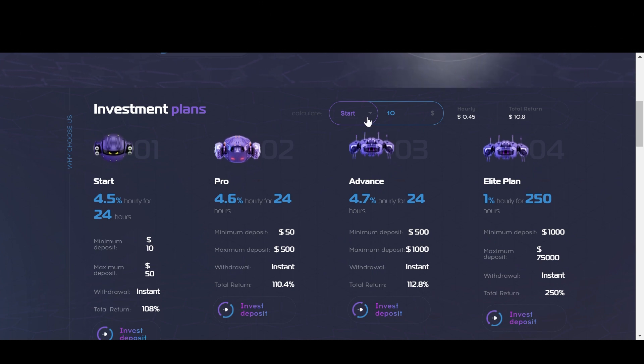Now they have a profit calculator above these plans, so you can enter an amount of investment and you'll see what your hourly profit and 24-hour profit will be. For the first plan, you're going to be depositing between $10 and $50. So if I put in $50 right here, you'll see that I'd be earning $2.25 every hour, and at the end of 24 hours that $50 investment would turn into $54. The second plan gives you 4.6% every hour for 24 hours. With a minimum deposit of $50 and a maximum of $500, if I entered $500, you'll see that every hour I'd be earning $23, and at the end of 24 hours that $500 investment would turn into $552.